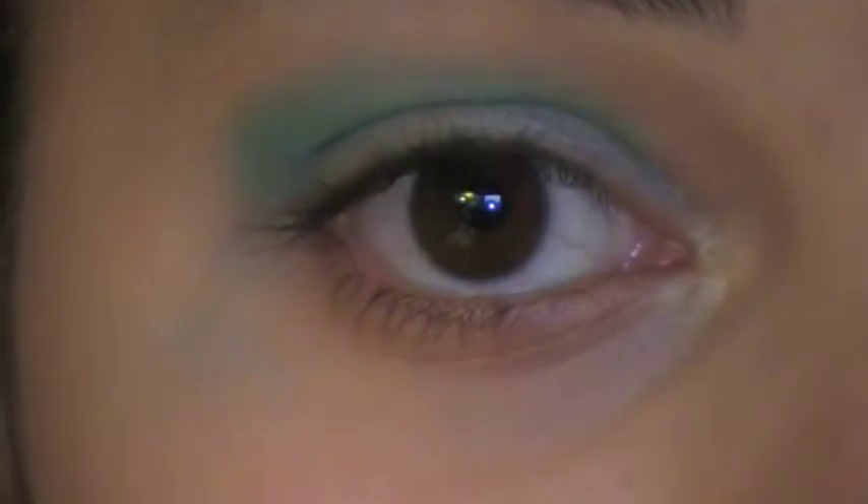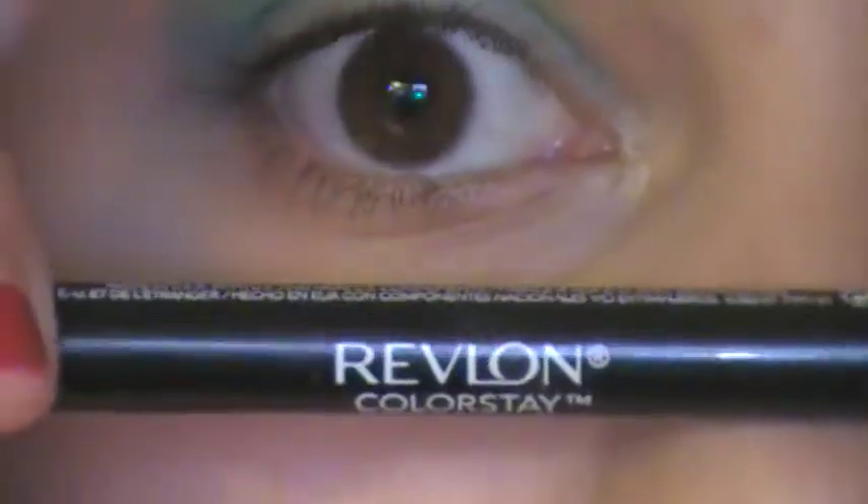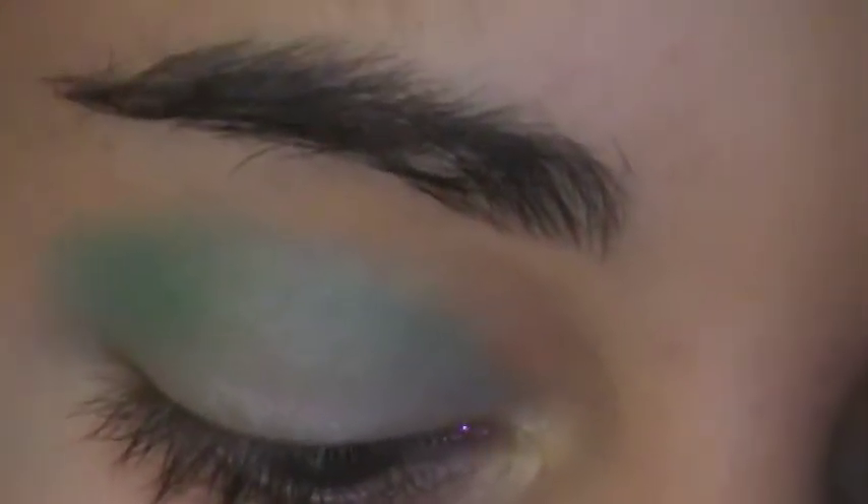I practiced this last night so I didn't want to come in like a complete idiot. Next I'm grabbing my eyeliner — I'm using the Revlon ColorStay in black. I know I made a review on this and said I didn't like it, but I actually really do like it now — it just takes some getting used to.